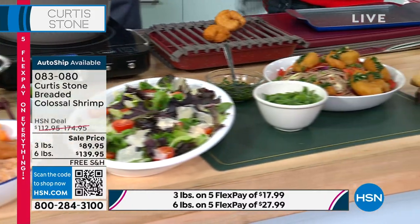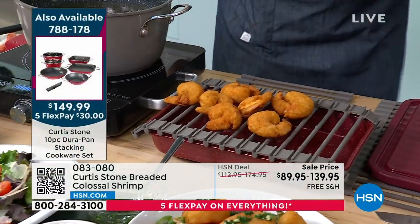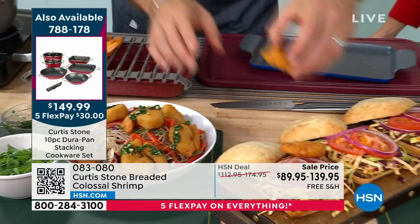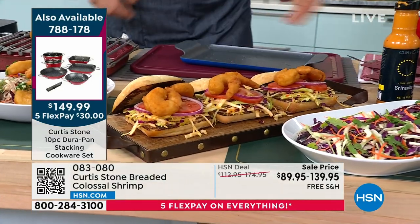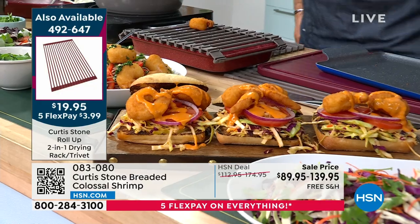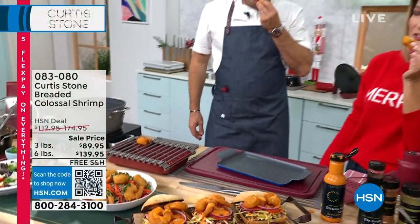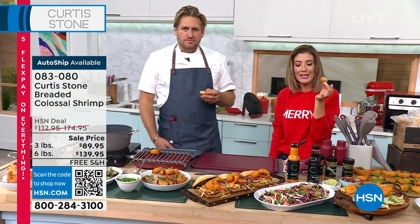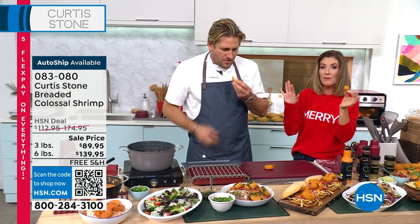These shrimp are an absolute celebration at home. Before they get to you, they're cleaned, breaded in crispy breading, then par-cooked — all you do is finish them for 10 minutes. It's the sweetness that always gets Curtis — they don't taste like any other shrimp. If you're invited somewhere for Thanksgiving and asked to bring an appetizer, show up with the colossal shrimp and you'll be invited to every party on the block.